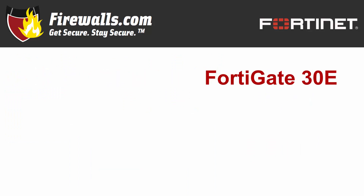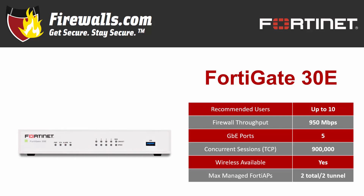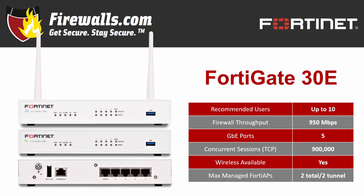The FortiGate 30E is recommended for up to 10 users. It's ideal for a small office, remote, or retail network. It's cost-effective, small enough to set on a desktop, and yet it still gives you the security features and performance you come to expect from Fortinet. It comes in both wired and wireless models, with the wireless functioning as a built-in access point. Both versions have five gigabit ethernet ports, including one WAN port, 950 megabits per second of firewall throughput, supporting 900,000 concurrent sessions, and the ability to manage two FortiAP access points.